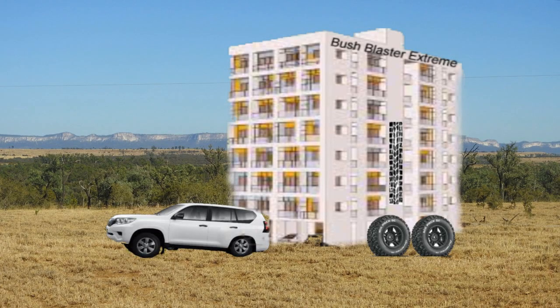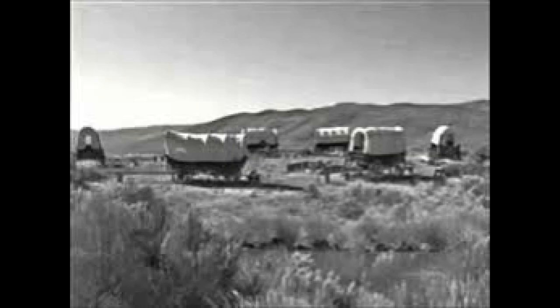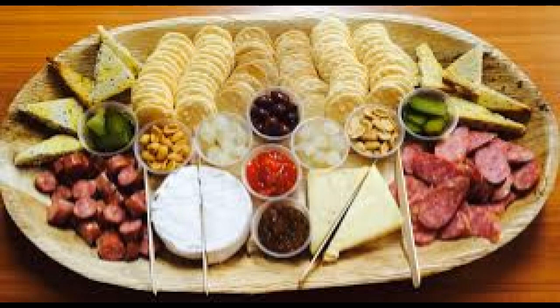Just before sunset, a convoy of bum-heavy Prados dragging off-road apartments arrived. You could tell they were off-road models because they had stickers of four-wheel-drive tyre tracks on them. Three circuits of the five-acre empty campground — except for me — and you can guess where they decided to camp. With military precision, akin to the legions of Rome, they set up camp: a protective wagon circle was formed, vans levelled, annexes rolled out, tables and chairs set up, and a roaring fire lit before the cheese platter and dip was produced.